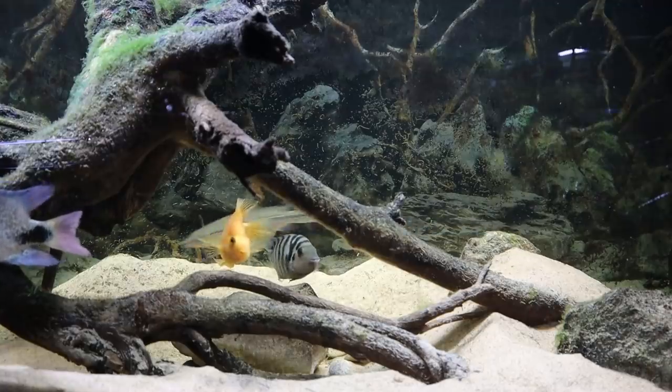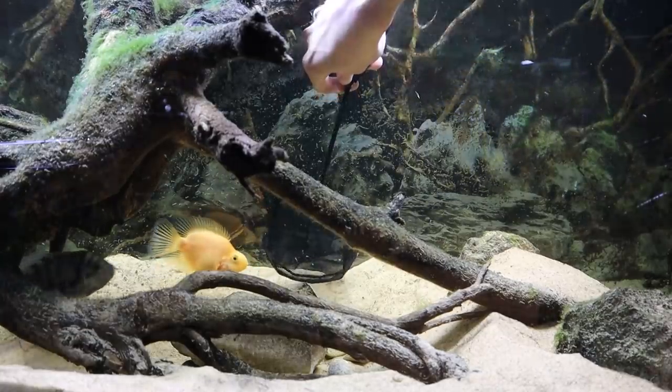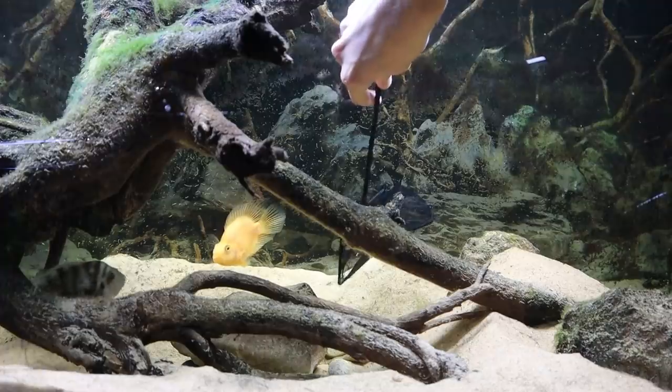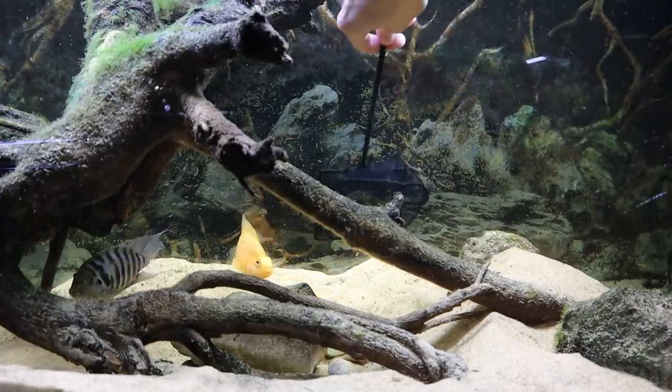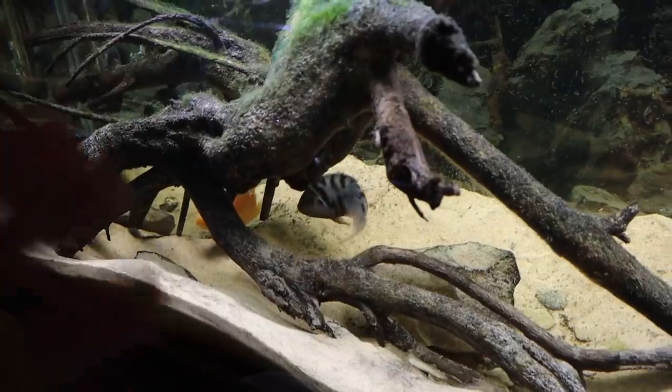Now I'm gonna go in and try to scoop up some of these babies — I know Killer and Kobe are not going to be happy about this. I think I got a few there; going in for another scoop — yeah, we got quite a few. I don't need to get all of them, I want to leave some for Killer and Kobe to guard naturally, but I do want to get as many as I can to guarantee survivors. They're actually more okay with this than I thought. In total there are probably about 20 to 25 of them in the breeder box, and there's probably still at least 50 in the tank — they almost look like dirt, that's how small they are.